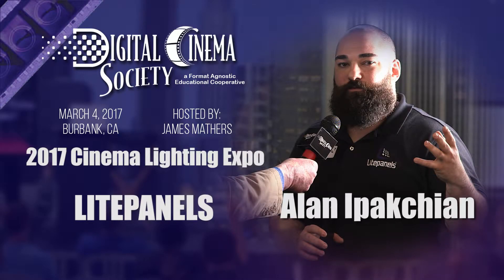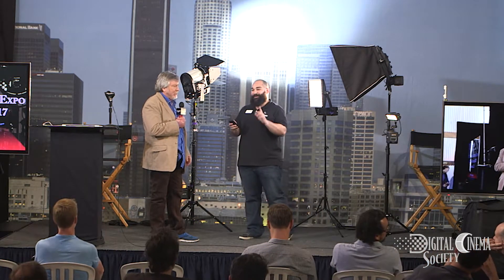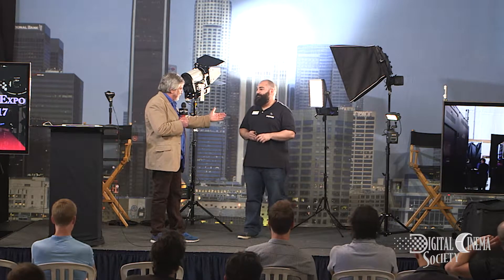Our next presentation is from Light Panels. Alan Ipakchian is going to make the presentation. Light Panels is a Vitec company, and they have so many different brands. They're all great. They're also providing us with our tripod heads. O'Connor is another Vitec brand, so I appreciate that — you work with both brands. Can you tell us about the newest Light Panel?